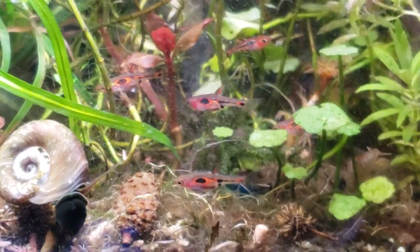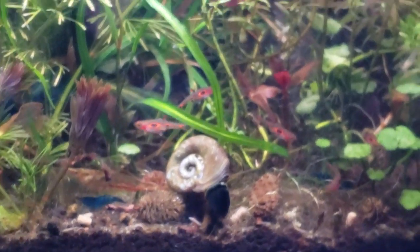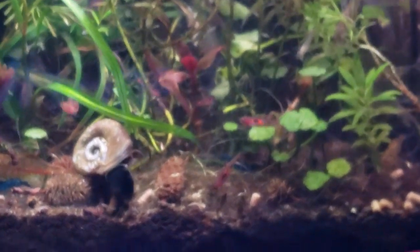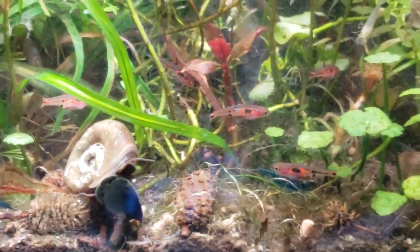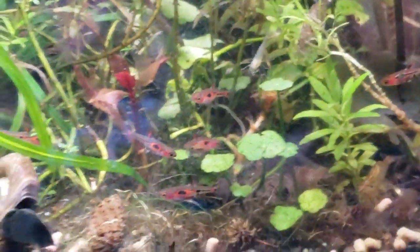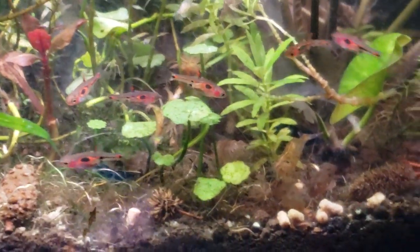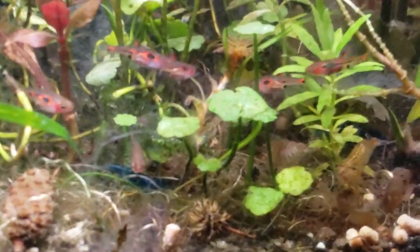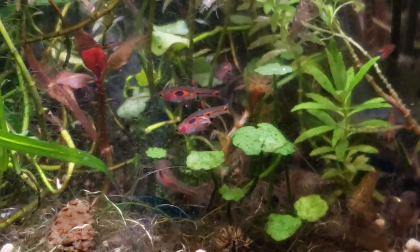Let's define the two. What you're seeing here is called shoaling. These are Phoenix Rasboras, or Boraris Mara, and they're similar to Chili Rasboras. They're even smaller — about half an inch, usually up to an inch, with the males being on the smaller end. What you're seeing right now would be considered shoaling behavior.